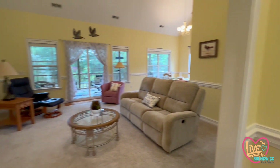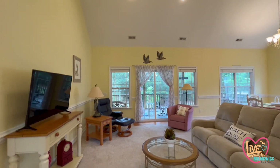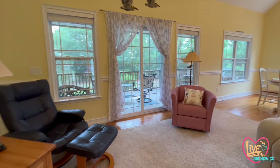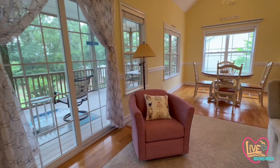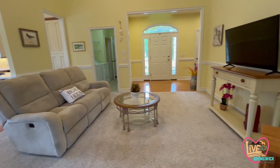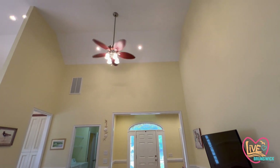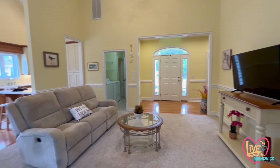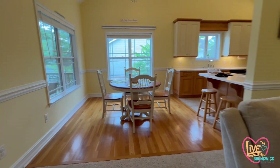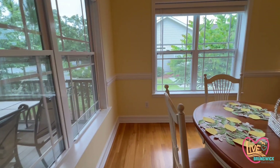As you enter this home, there is tons of natural light and there is a dormer up above the front door to let in plenty of light. As we walk into this great room, you will see that the ceilings are very tall — vaulted ceilings in the living area as well as in the dining and kitchen area. There is real hardwood in this home, oak, and there are tile floors in the kitchen.